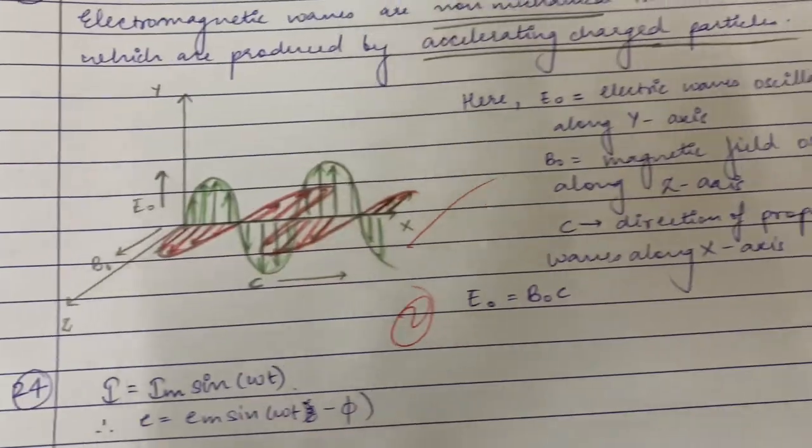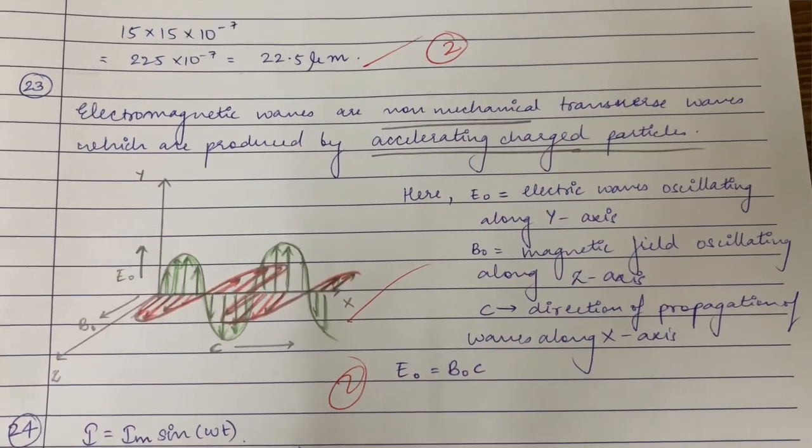Looking at this question, I made a diagram here. It just asks us to define electromagnetic waves, but it's worth two marks — and you can't really define something for just two marks. That's when you have to apply your thinking and consider other things to justify the answer. I drew the diagram and explained it, and they gave me two marks. Diagrams always help — whenever your answer isn't satisfactory, try drawing a diagram, giving an example, or showing a calculation.